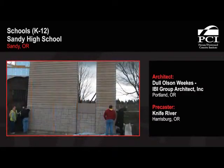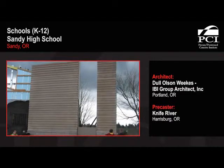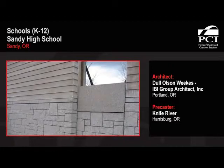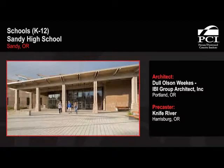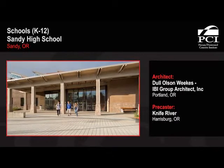It allowed for quick construction to meet the school board's timeline and it also provided good energy efficiency. The precast sandwich panel enabled the building to get a LEED Gold certification.